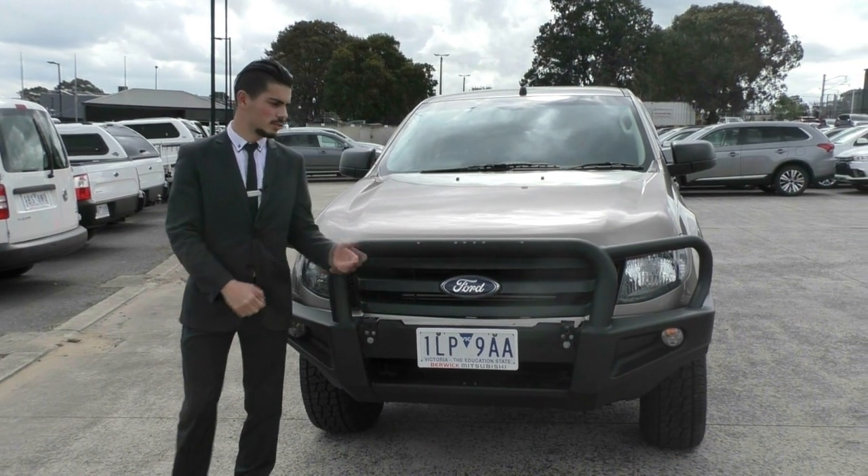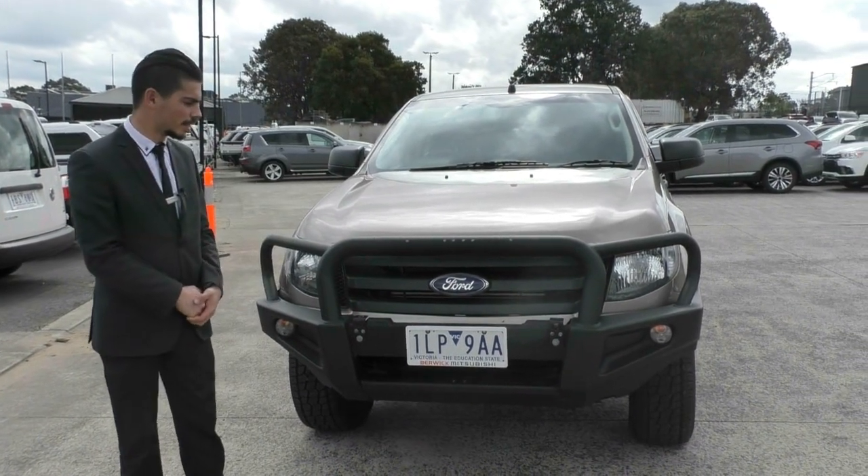Welcome to Berwick Mitsubishi. My name is Jamie and today we're going to look at this 2015 Dual Cab XL PX Ranger.